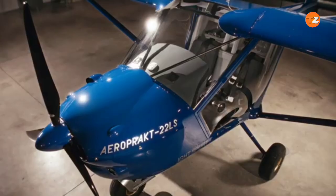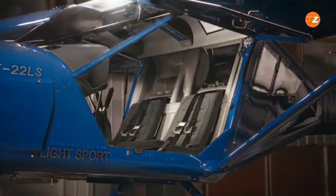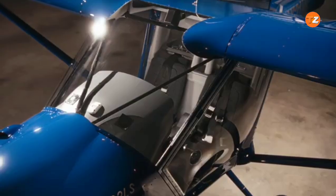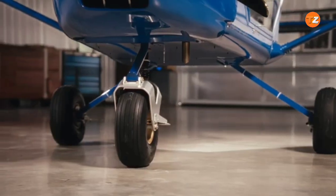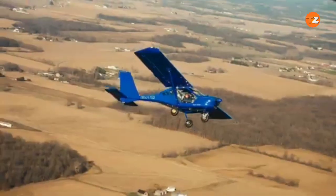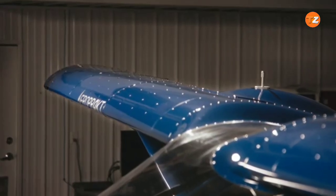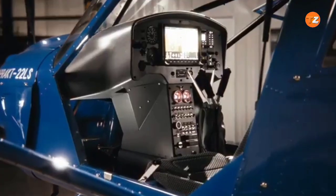Its full metal airframe provides a level of durability and safety that is superior to composite materials in impact scenarios. The A22 is also known for its remarkably docile and forgiving handling, making it a favorite for flight schools and new pilots. With powerful flaperons and a high-lift wing, it can operate from very short or unprepared runways. The A22 is a testament to functional design, combining safety, visibility, and robust performance in one nimble package.